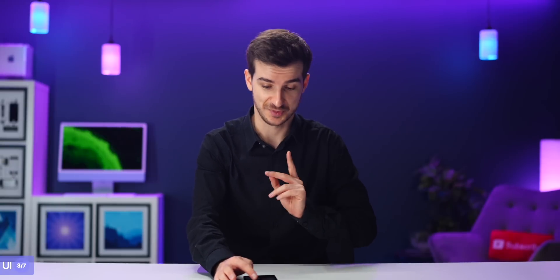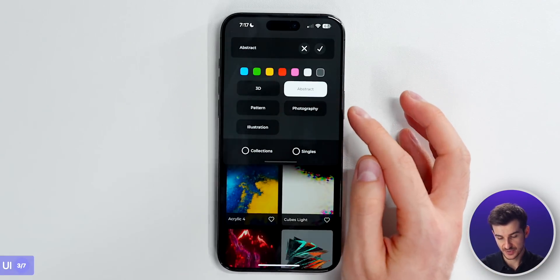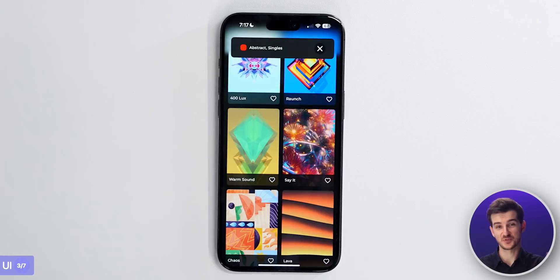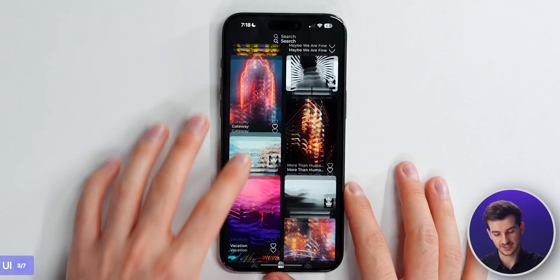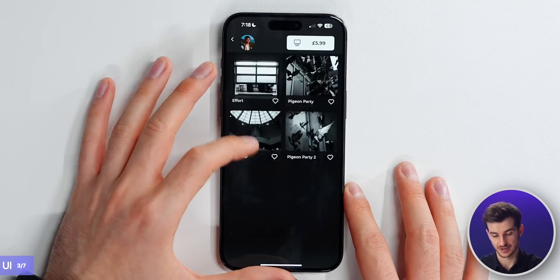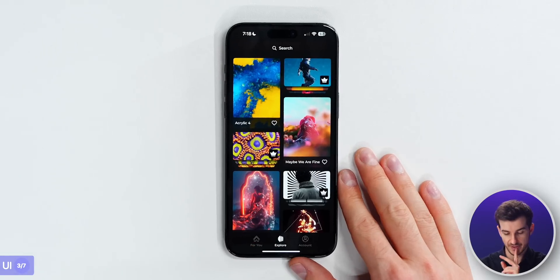Something that I also really love is their search implementation. You can search for a wallpaper based on style, like abstract, or pick the color, like red. Their search system is way better than what we have in Wallpapers - super easy to use and pretty intuitive. Also on this page, you'll notice some wallpapers are singles while some are collections. They have collections of different sizes, and you do need to buy these individually.